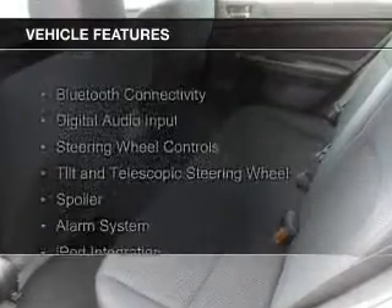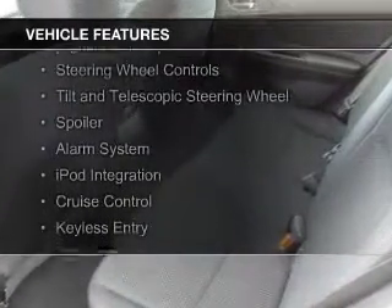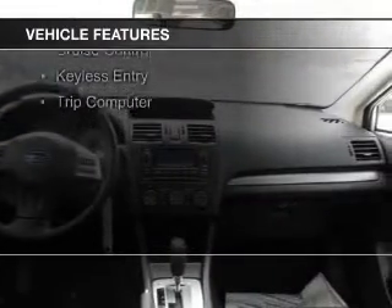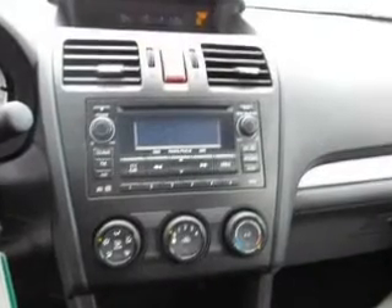The features include Bluetooth connectivity, digital audio input, steering wheel controls, a tilt and telescopic steering wheel, a spoiler, an alarm system, iPod integration, cruise control, keyless entry, and a trip computer.